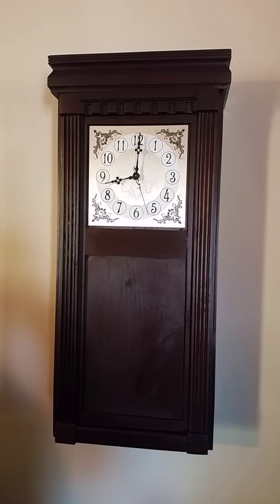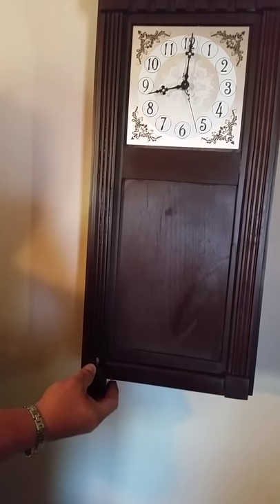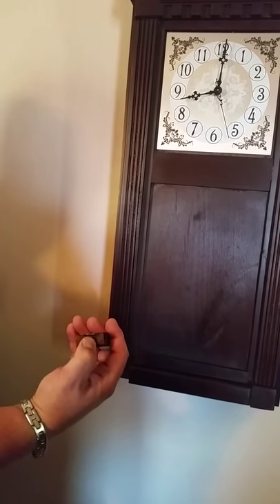This piece, like all of our pieces, has a secret hidden compartment. Removing the lower left-hand corner piece of trim reveals a hidden key.